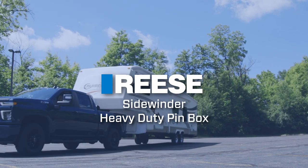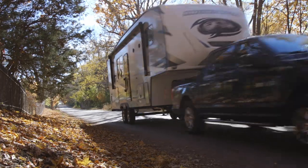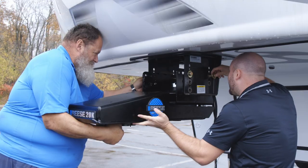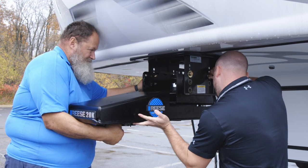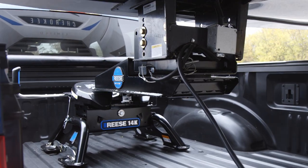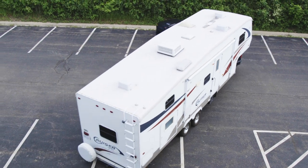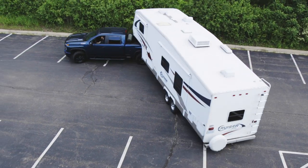Ditch the heavy fifth wheel slider and go with the ultimate short bed towing solution, the Reiss Sidewinder. This premium pin box attaches to your fifth wheel trailer and connects to the fifth wheel hitch in the back of your truck, automatically giving you extra turning clearance anytime, anywhere.